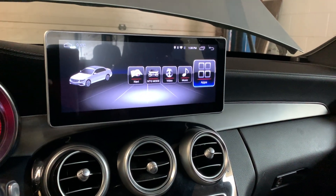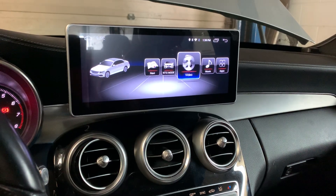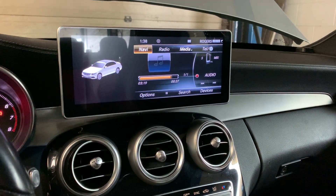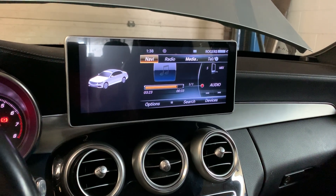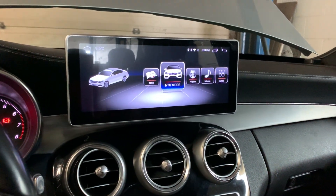This system is fully compatible with the original software and the command button. You can use the lap to control the interface, and all the original software is exactly the same as before. Just click the screen and you can switch back to the new one.